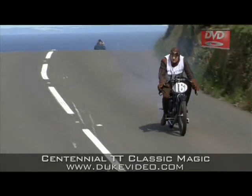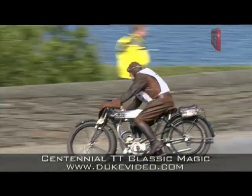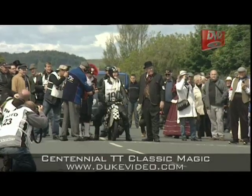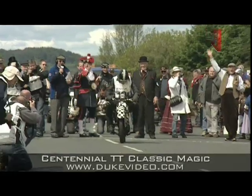Here comes Dave McMahon on a single-speed 1912 Rudge. Rudge won the 1914 TT and was second the previous year on a bike the same as this. Last bike away is the colourful Richard Quayle and his replica of George Formby's Shuttleworth Snap.